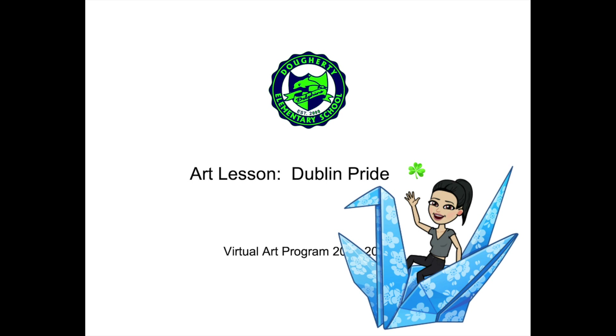Hi Doherty Dolphins! This is Miss Annie with the next art lesson.